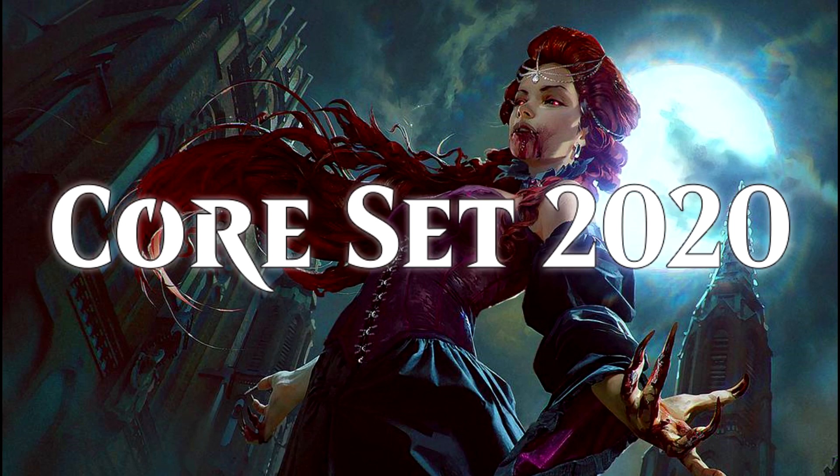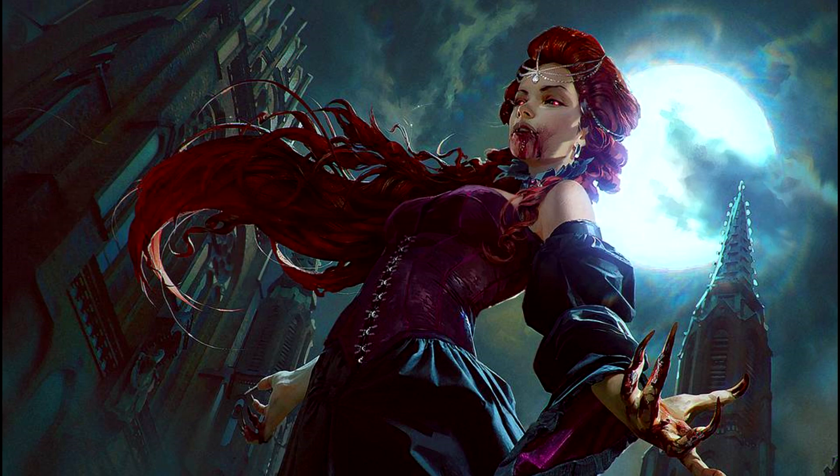And that's Core Set 2020! I hope you all enjoyed this video, as I'll be making one for each of the new sets as they release. As always, you can catch me live at twitch.tv/amazonian. Thank you so much for watching!